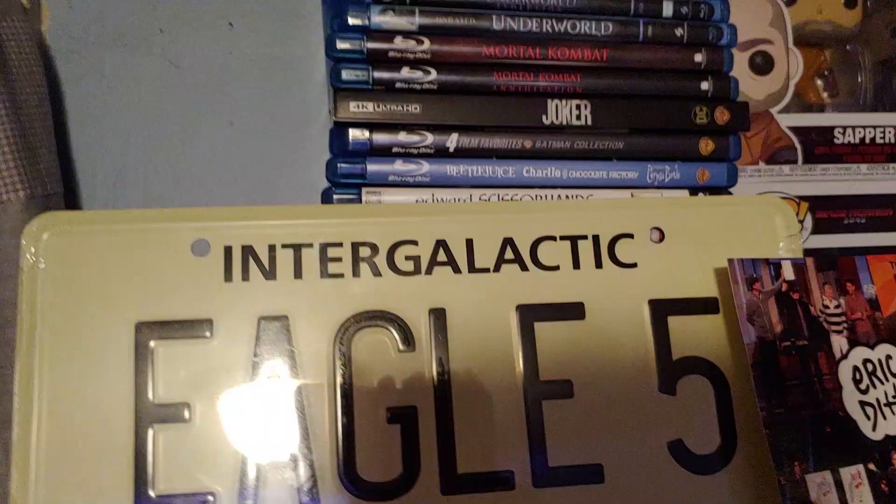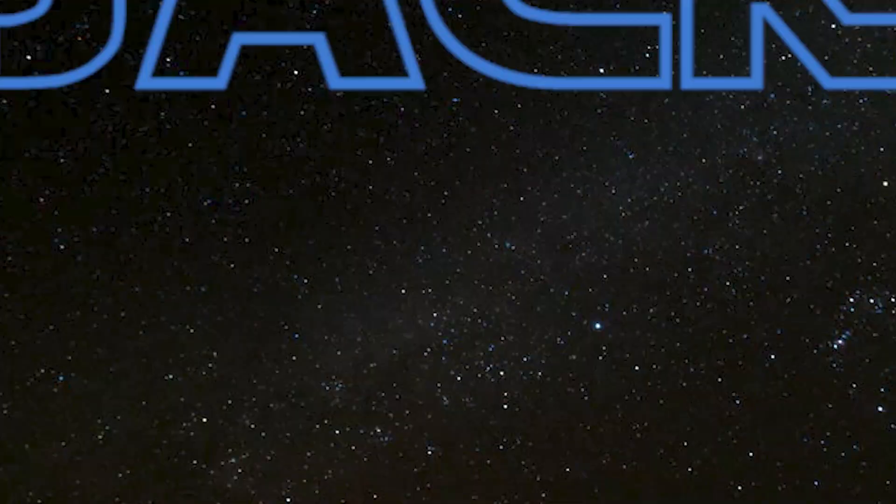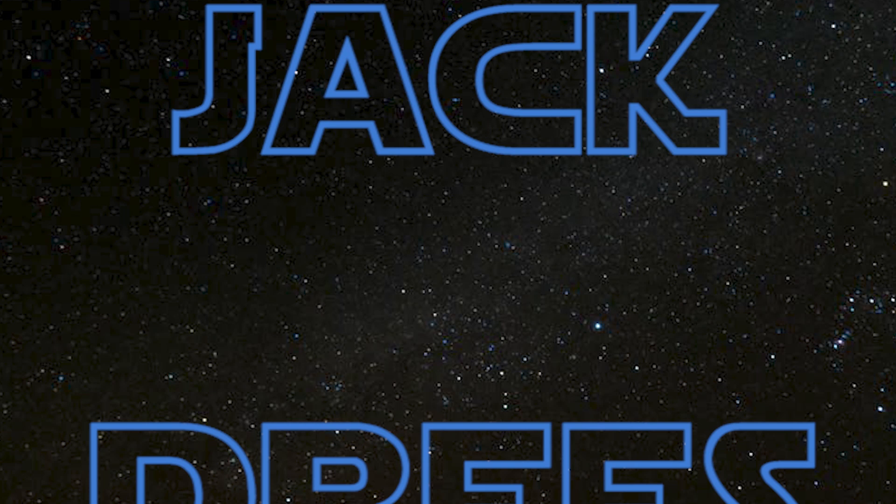Hey there guys, Jack Dries here. It's been a while — it's been over a year, actually, since I last did my June 2019 Blu-ray collection update.